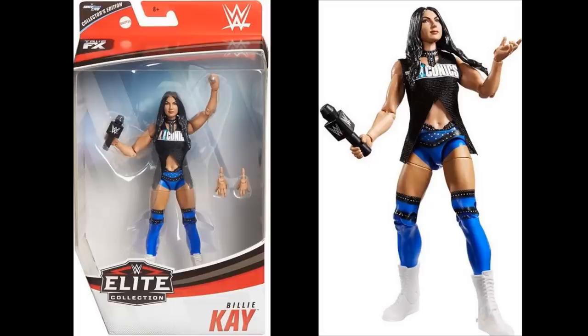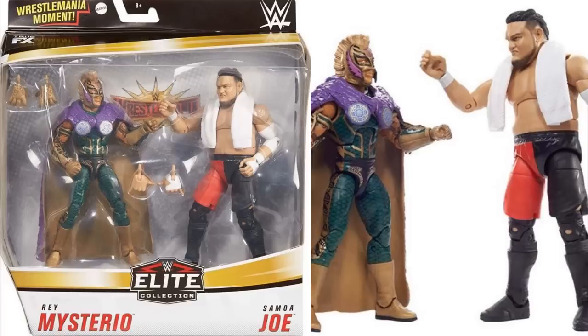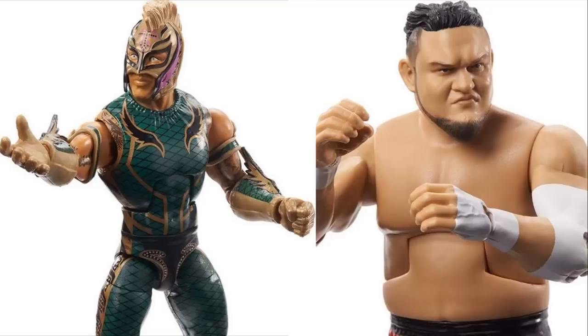Next we have mock images and loose images of the WrestleMania 35 two-pack of Rey Mysterio and Samoa Joe. Rey Mysterio in his WrestleMania attire looks absolutely beautiful — I think he is easily going to be a figure of the year candidate with all the details, the deco on his attire, the gauntlets. The Samoa Joe head sculpt is phenomenal too — I love the mohawk.